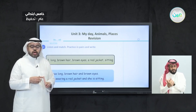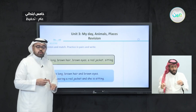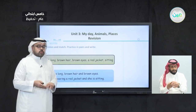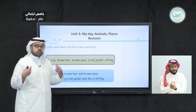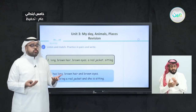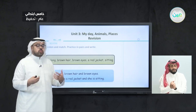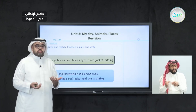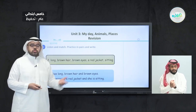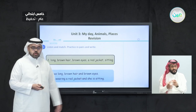We described this girl in three things. First, we described her hair — she has long brown hair and brown eyes. Also, we described what she is wearing — she is wearing a red jacket. And we described whether she is standing or sitting. You can use these adjectives and words when you are trying to describe someone around you.